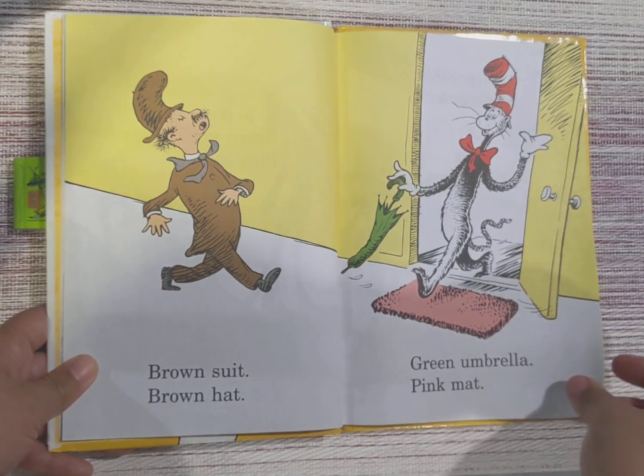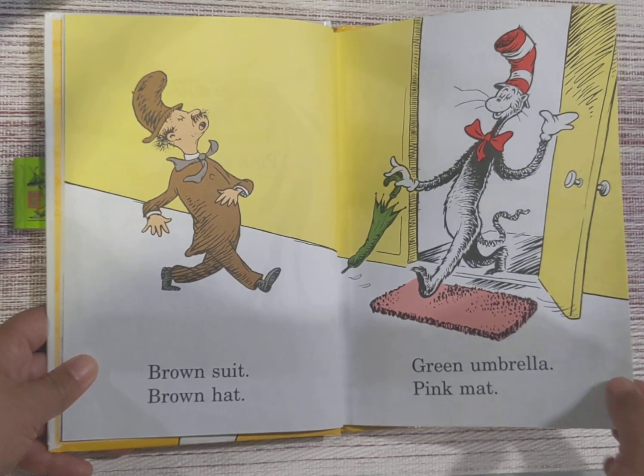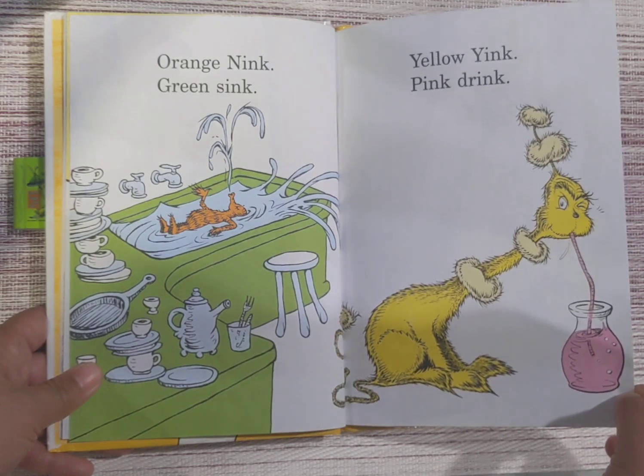Brown suit, brown hat, green umbrella, pink mat. Orange nink, green sink, yellow ink, pink drink.